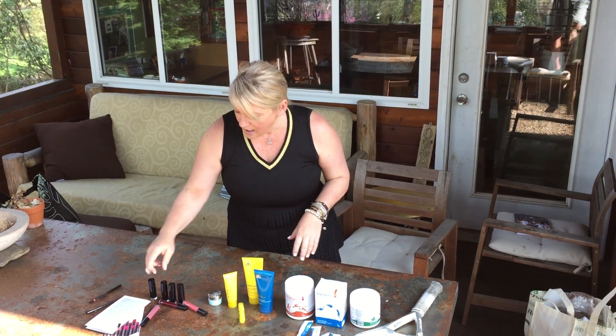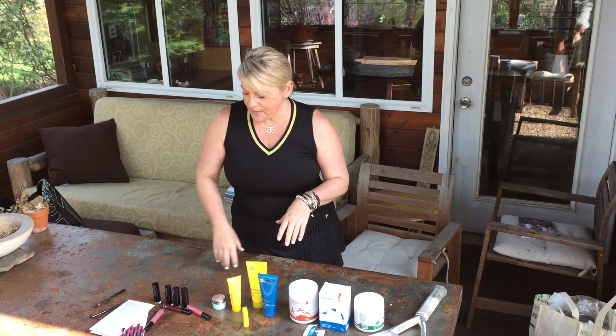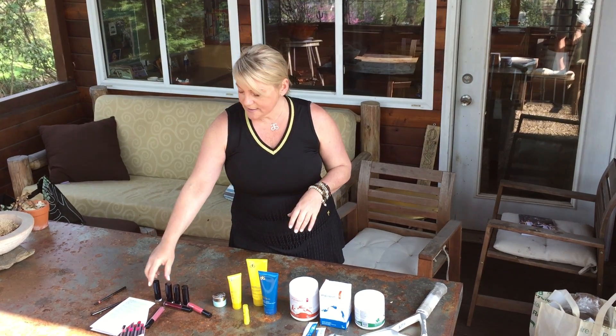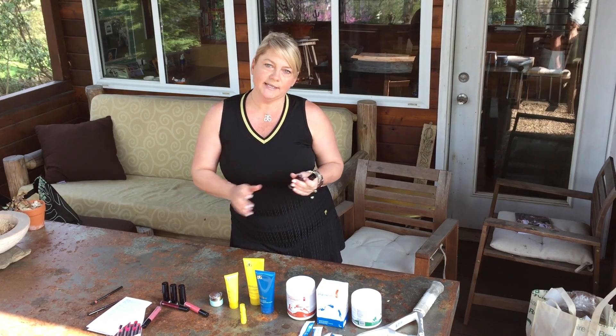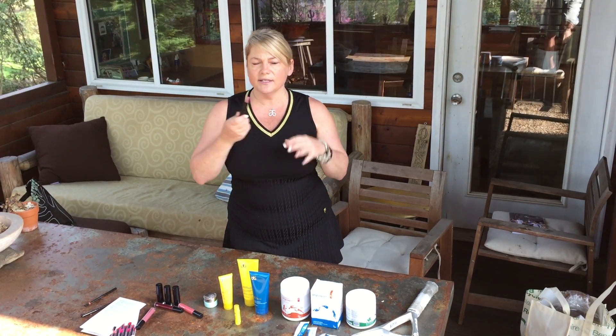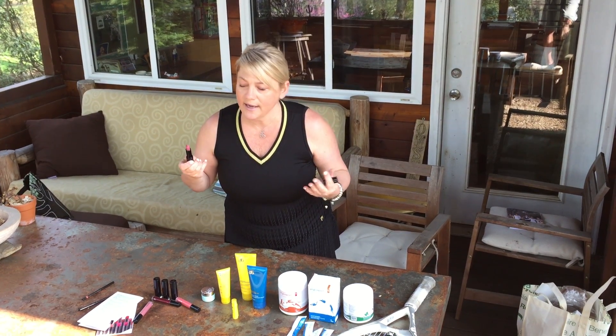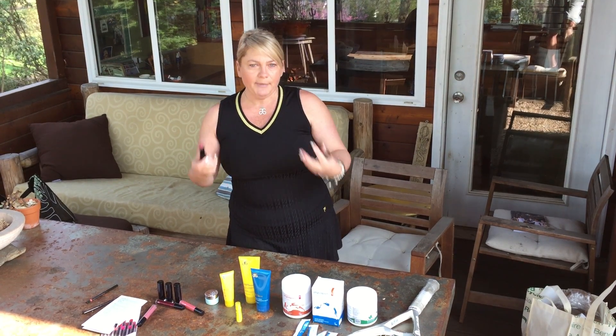Last but not least, we have a whole new lip care system — a whole new line of lipsticks, this is just a few of them, and a whole new line of lip glosses. What I love about these is it's really skin care for the lips. They come in very modern colors, they glide on so beautifully and they stay on. We've got things like watermelon and edelweiss — ingredients that are going to plump up the lip and keep it hydrated. You've got the latest colors.